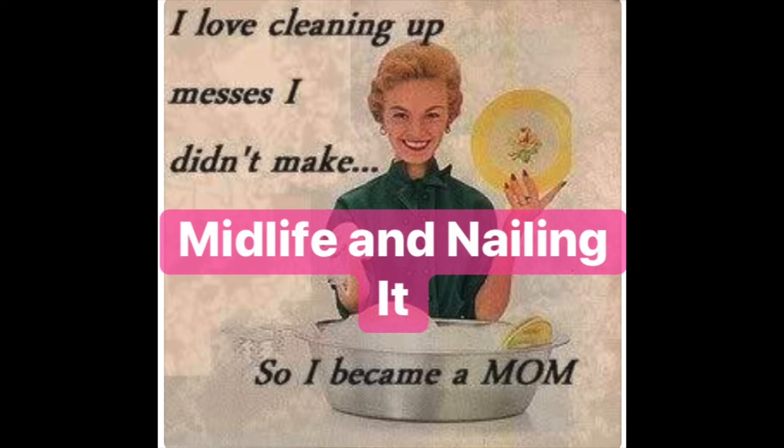My next video will be up on Wednesday. I plan on filming in the new Aldi that just opened up last week in my area. Thank you so much for watching. I'll see you soon.